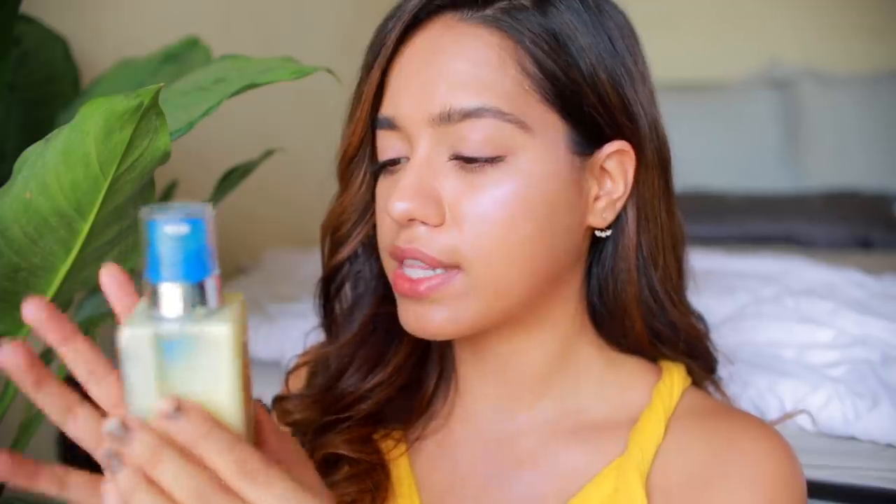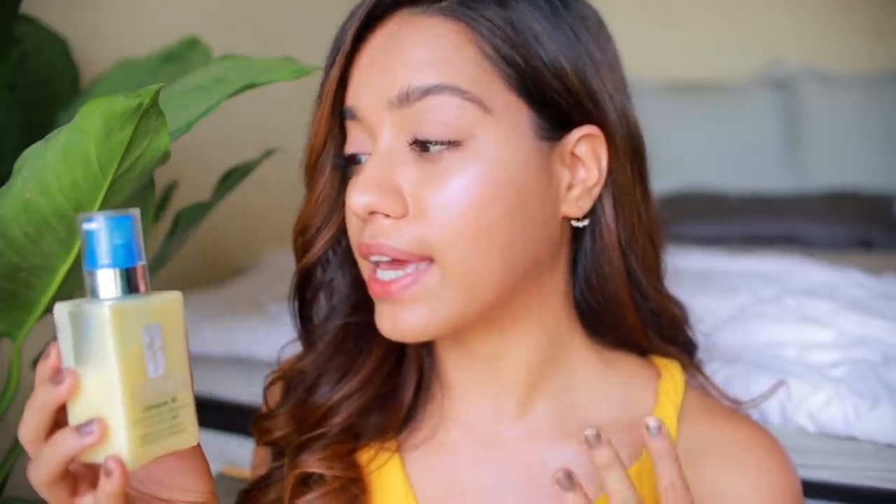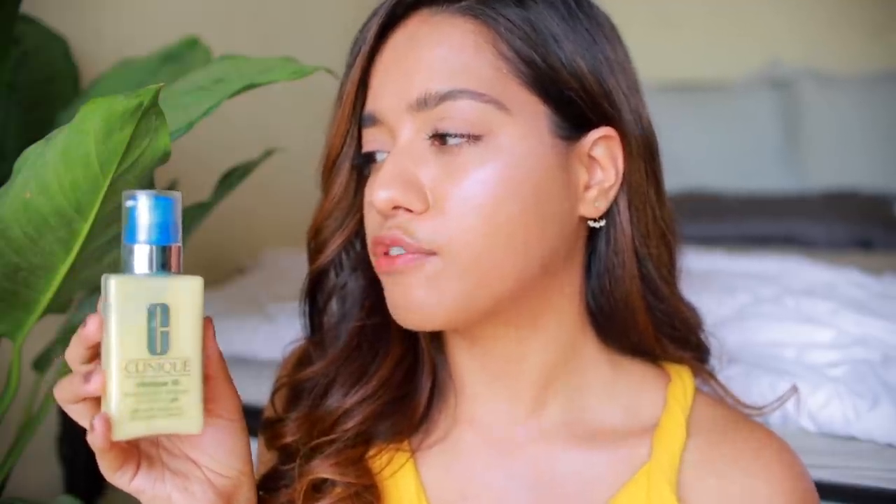Moving on to the top compartment — the first thing was my Clinique iD. I recently started using it and became so attached I took it traveling. The blue one is for pores and uneven skin texture. It helps improve skin texture with lactic acid and AHAs, and comes with three different hydrator bases. I chose the oil control gel because I have really oily skin. I have a full video coming on this explaining everything if you want to learn more.